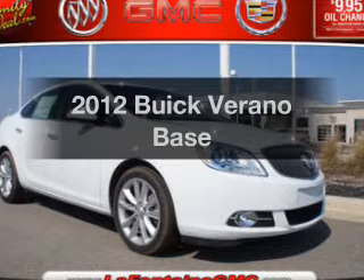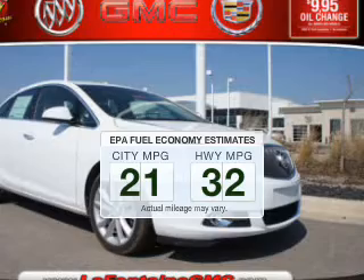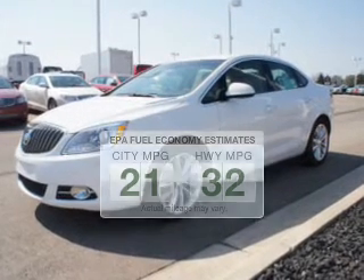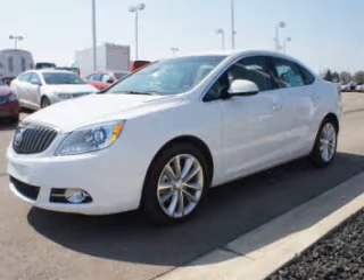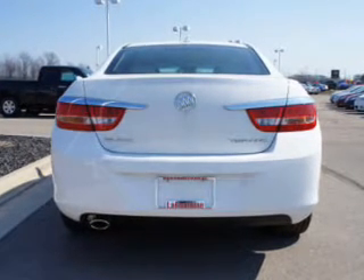Everything you need under one roof with this great vehicle. Better gas mileage means better long-term driving, and this ride delivers with a great low-fuel consumption rate. The powertrain includes front-wheel drive with a reliable engine, driven by a 6-speed automatic transmission.